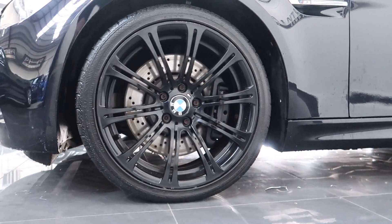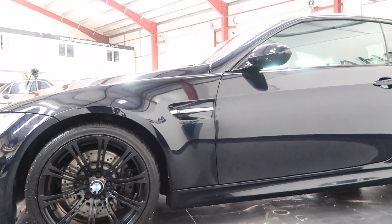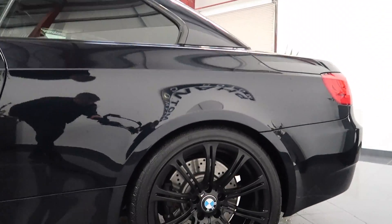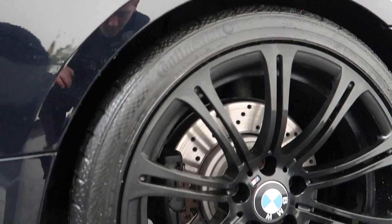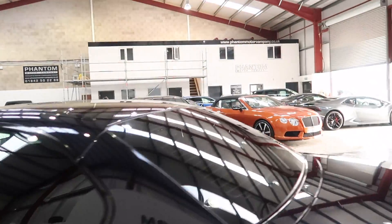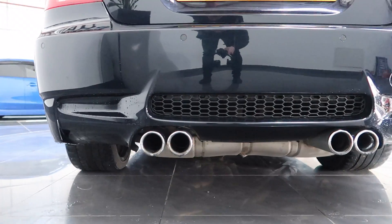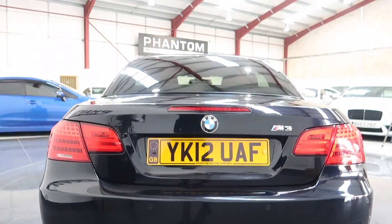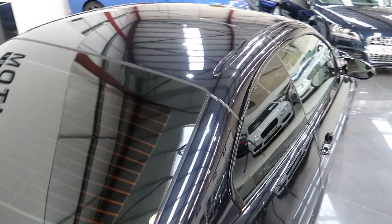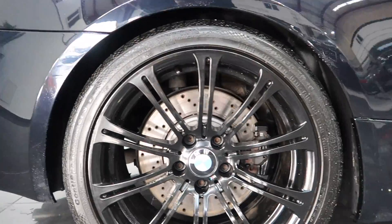I'll show you the passenger front wheel, the passenger door panel, and there's a rear wheel — no kerbing on there as you can see. Now to the back: four chrome exhaust tips, and there's the driver side rear wheel.